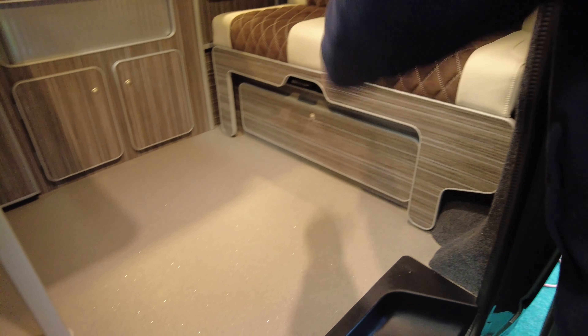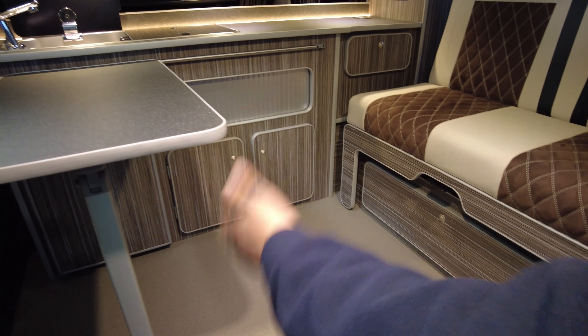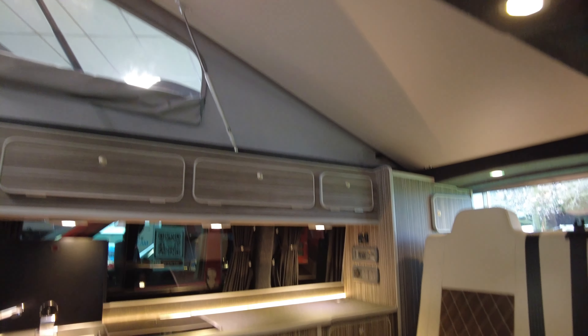Bed operation is really simple to use. Move the seatbelts out of the way, pop the handle down and pull the bed out. Then, from a resting position, pop the lever down. The bed just springs up naturally in the middle, and then you just slide it back into position. Very, very simple to use.